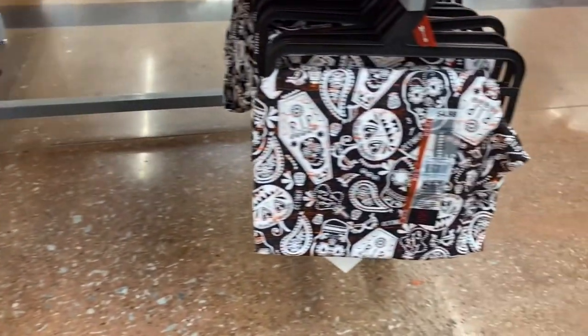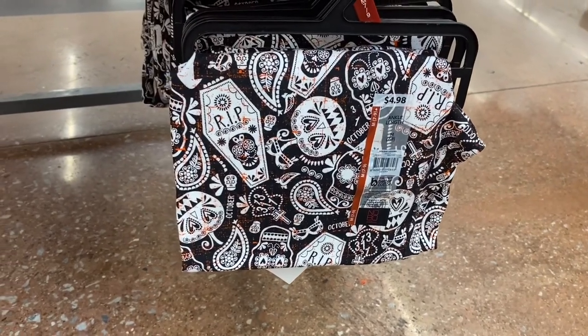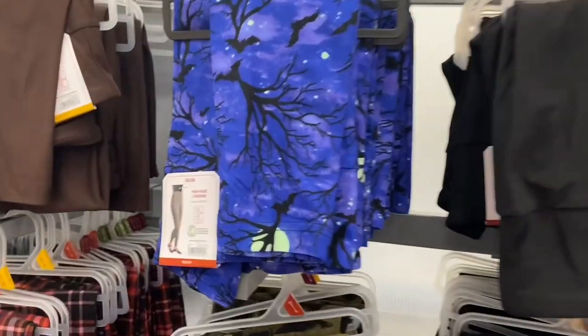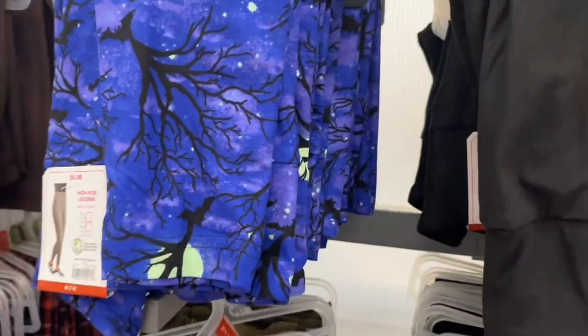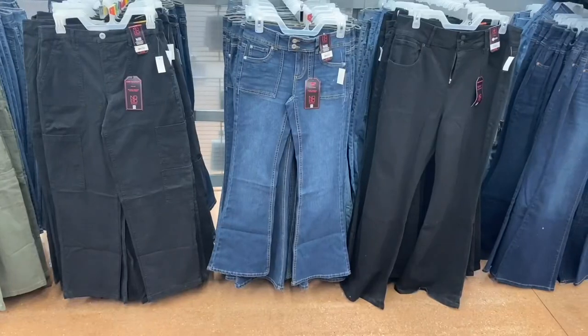They had three types of leggings but I'm only seeing two now — there was like an actual legging at $6.98 and these are the ankle ones. Here's the other one — it's $6.98 and it's got a bat on it.